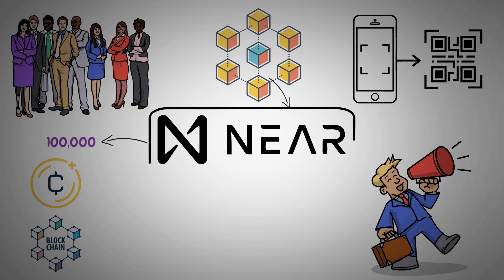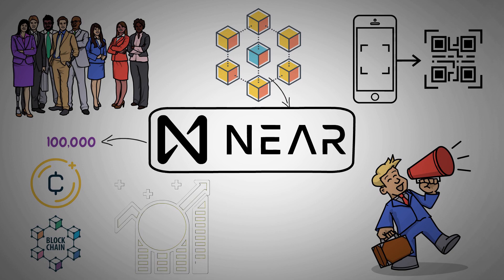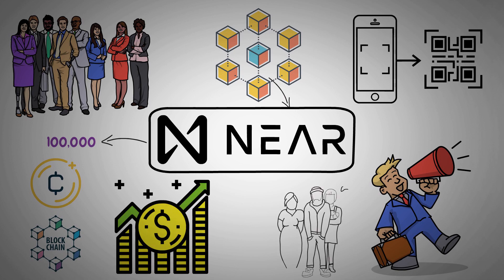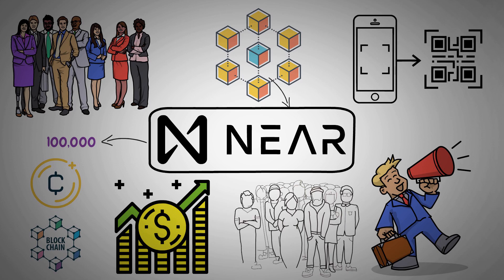According to the website for the project, Near Protocol's goal is to create an ecosystem that is sufficiently secure to supervise high-value resources like currency or identity, yet performant enough to make them useful for average people.